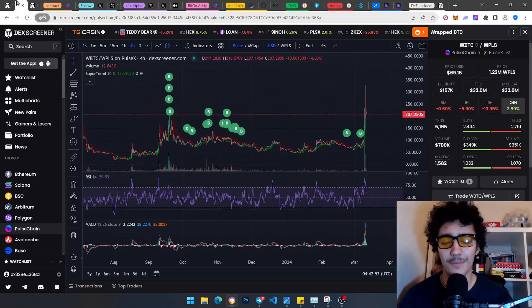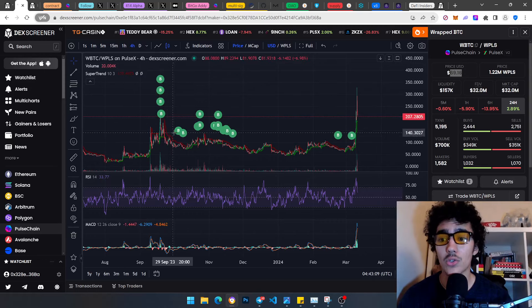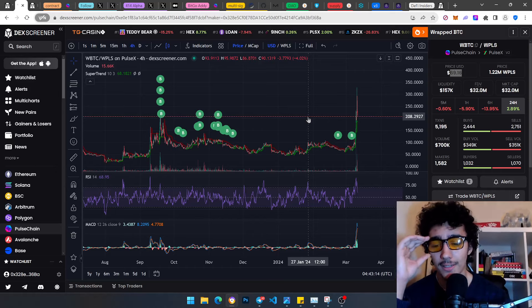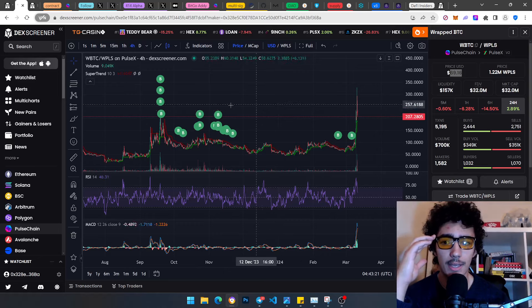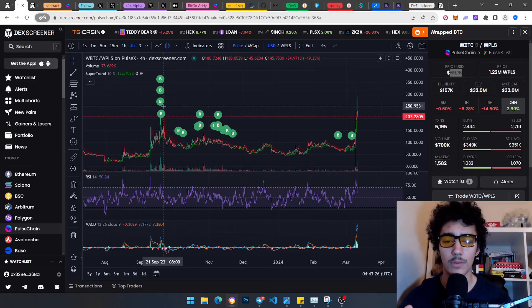Going back to it — pwBTC, oh my god. Look at it right now, currently at $207. Do you see all those buys? Those are all my wallet buys. I just want you guys to understand the power of DCA-ing is absolutely insane, because back then I've made money with PulseChain and with other tokens.